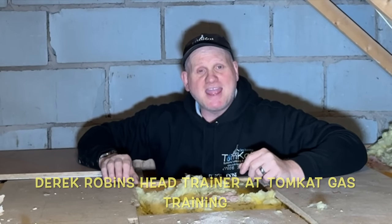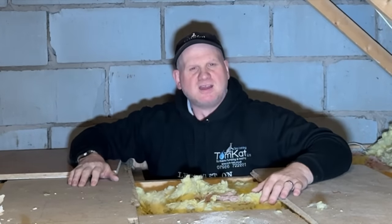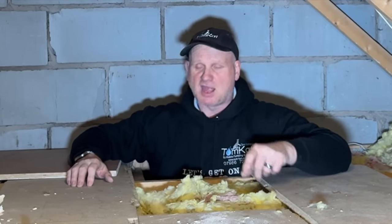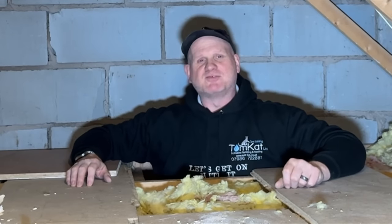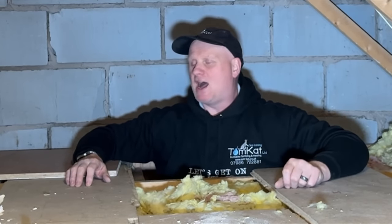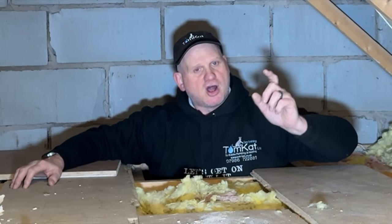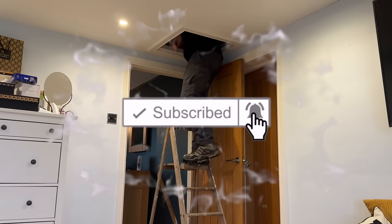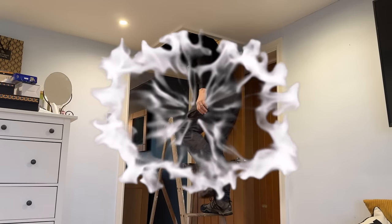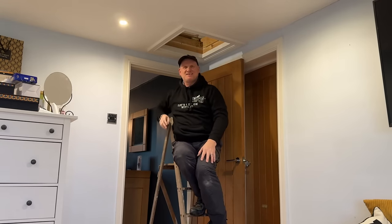Can you install a gas boiler in a loft? Well the quick answer is yes, but let's find out exactly what are the rules and regulations you must follow when installing or having installed a gas boiler in a loft.